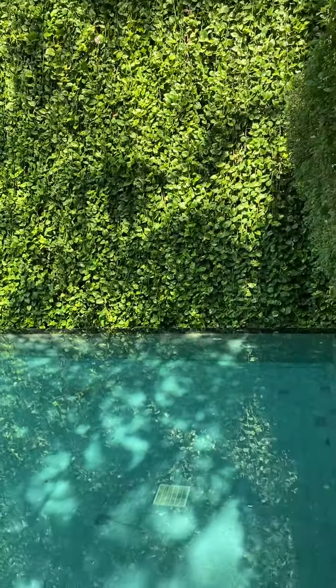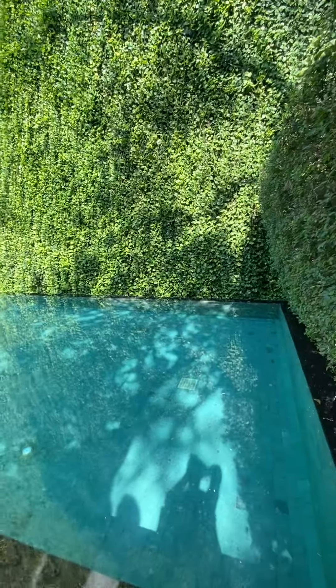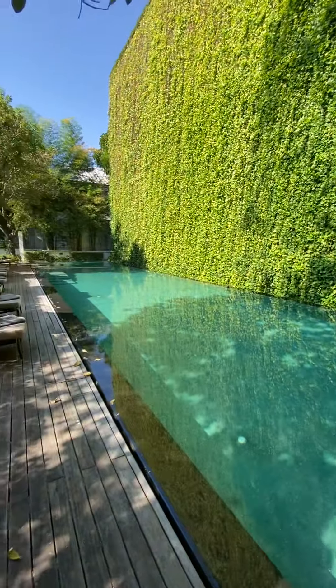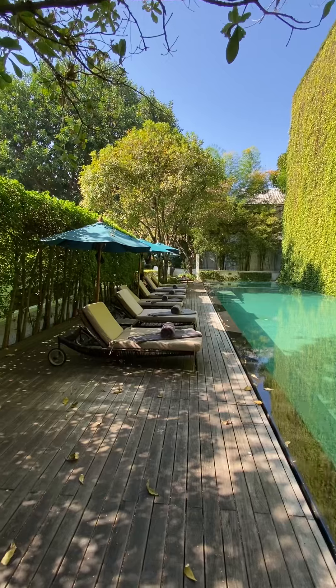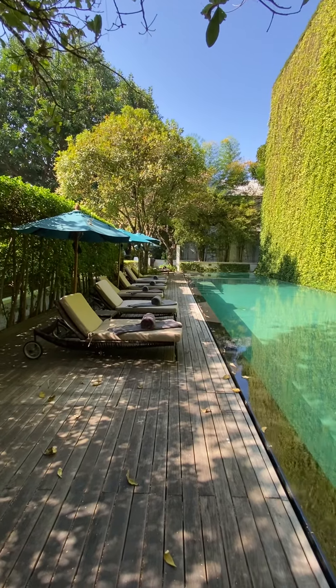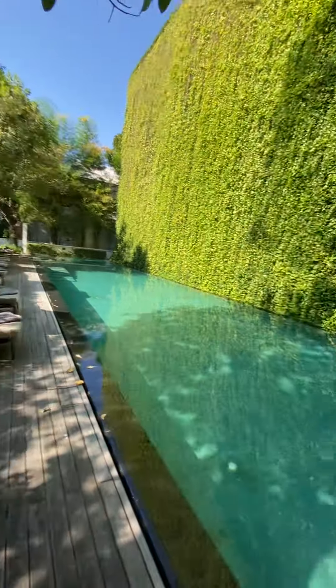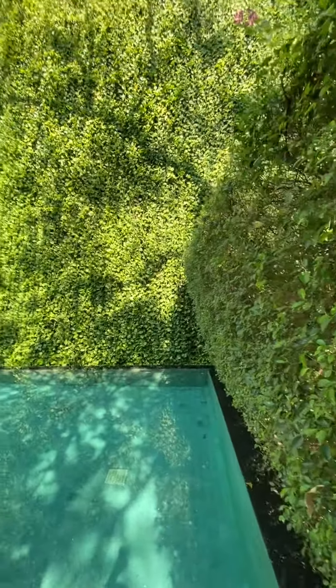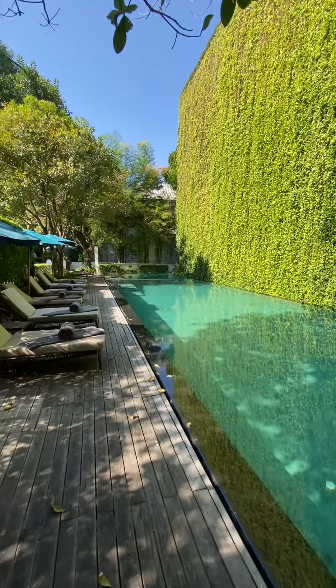Look at how lovely this pool is with a living wall. How deep is the pool? 1.3 meters — so you can do laps here easily. Lay out a little, do a few laps, and then lay in the sun. Look at that beautiful wall and get all that oxygen.